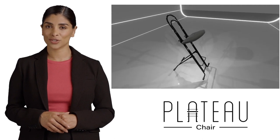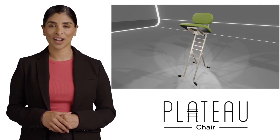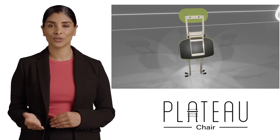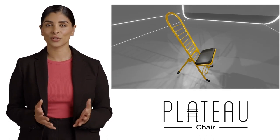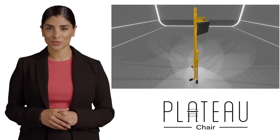So, why settle for the ordinary when you can experience the extraordinary with Plateau Chairs? Upgrade your seating game, choose from our diverse designs, and enjoy the comfort and convenience of a chair that adapts to you. Plateau Chairs: Compact, adjustable, stylish. Make your seating experience exceptional. Choose Plateau. Order now.